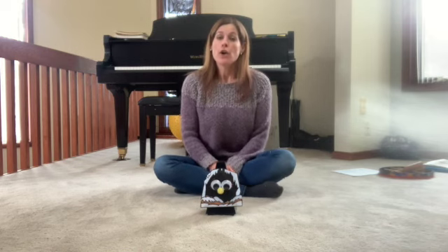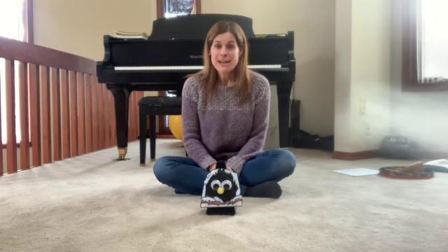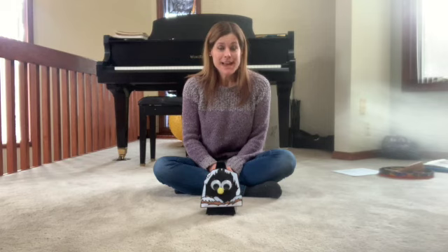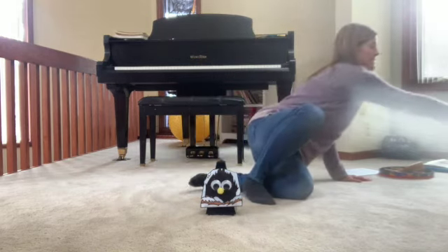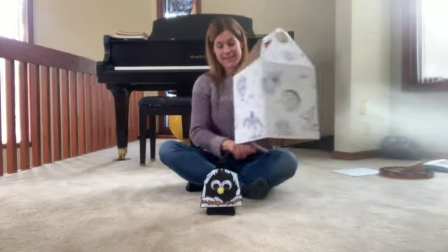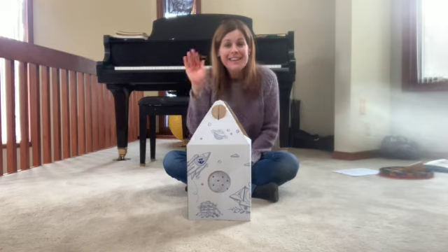Goodnight, Pete. Goodnight, Pete. Goodnight, Pete. It's time to say goodnight. Goodnight, Pete — back in his house. And goodbye, friends — I'll see you soon. Bye!